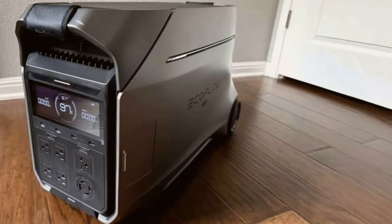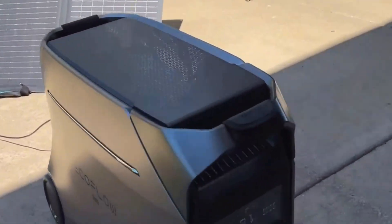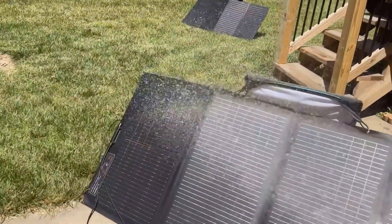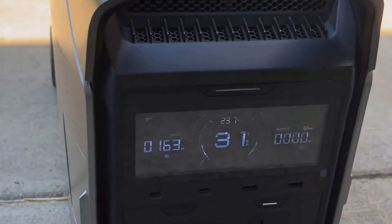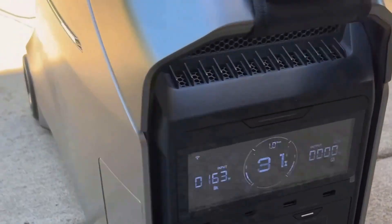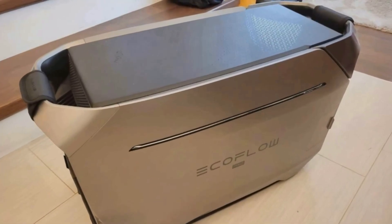One of the key features of the Delta Pro 3 is its massive 4096Wh battery capacity. It's quite a powerhouse, and what's impressive is that it can be expanded to a whopping 48 kilowatt-hours with additional batteries. It's perfect for anyone needing a reliable power backup at home, especially during outages, or for those adventurous camping trips. This capacity and expandability set it apart from other options in the market.